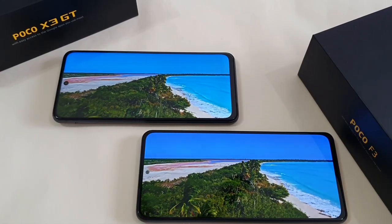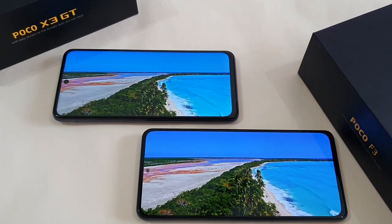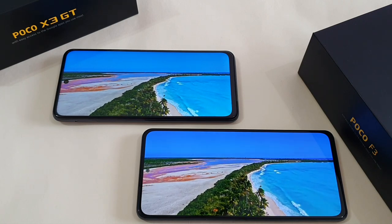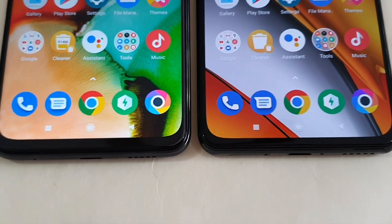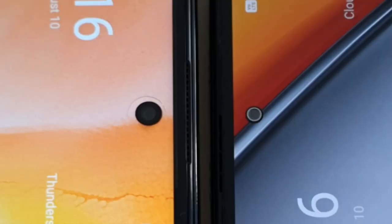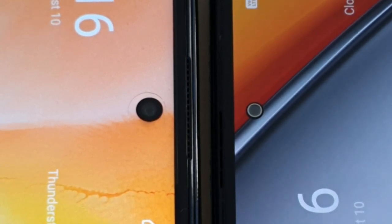The Poco X3 GT screen is not bad, but the Poco F3 screen is much better — it's heaven and earth difference. Colors are more pop and vibrant on the Poco F3. The bezel on the F3 is actually much smaller than the X3 GT, especially at the chin. And the punch hole camera on the Poco F3 is significantly smaller as well. Overall, Poco F3 wins this round.